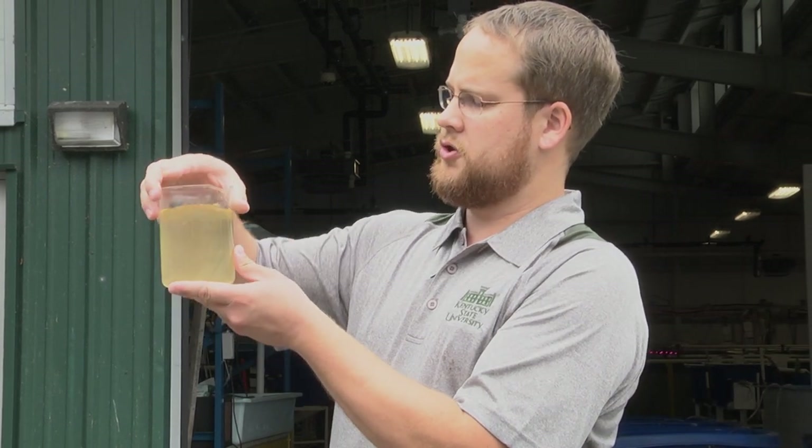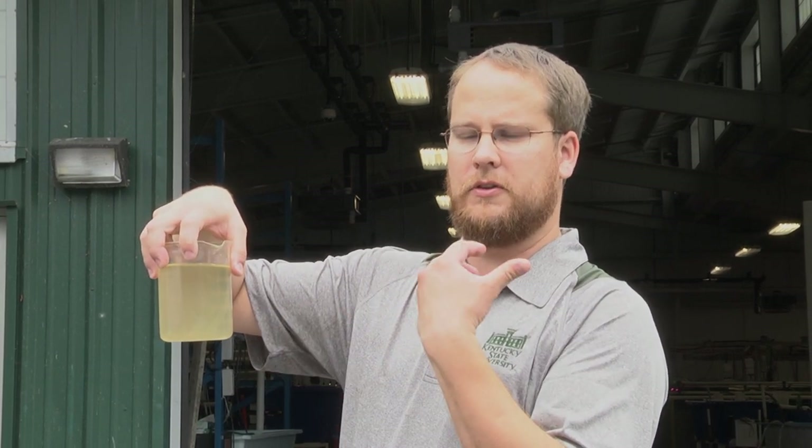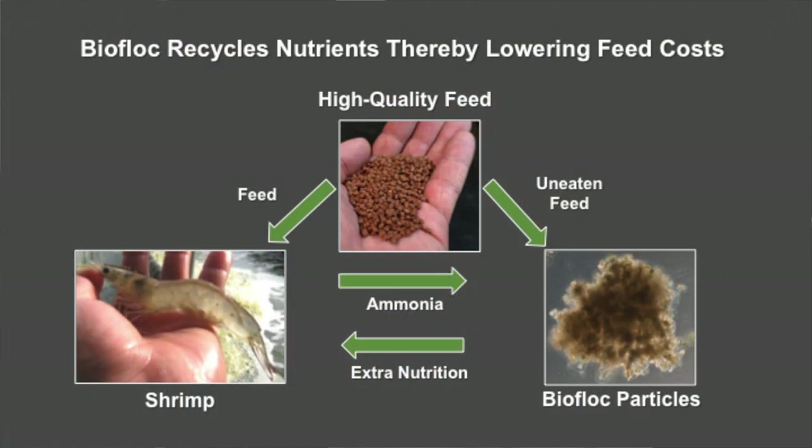Shrimp and tilapia are really good at eating these particles out of the water — they can filter or otherwise obtain and consume them. This recycles the nutrients put into the water: we put feed in, part of it turns into biofloc, and then the animals get a second chance to eat those nutrients.